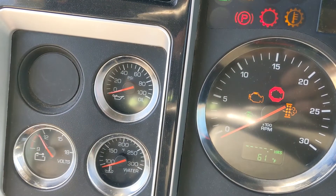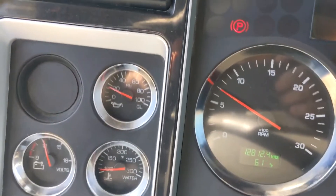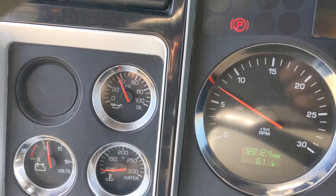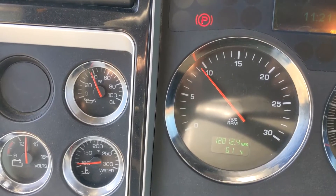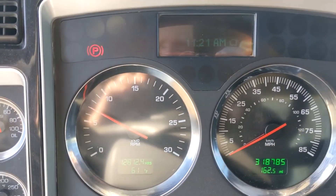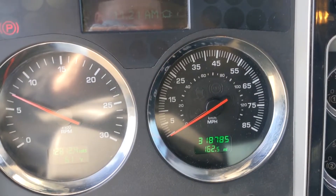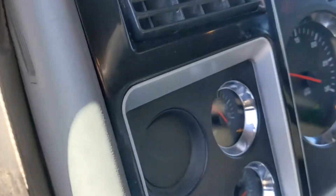We're going to do a cold start here so you can see how this thing's running. Good oil pressure, good RPMs, no codes. Flip all the lights on here so you can see everything working out there.